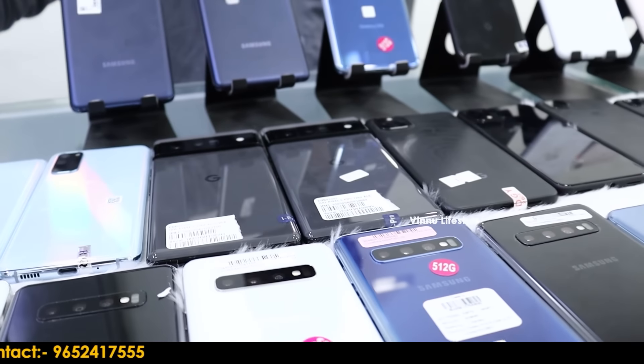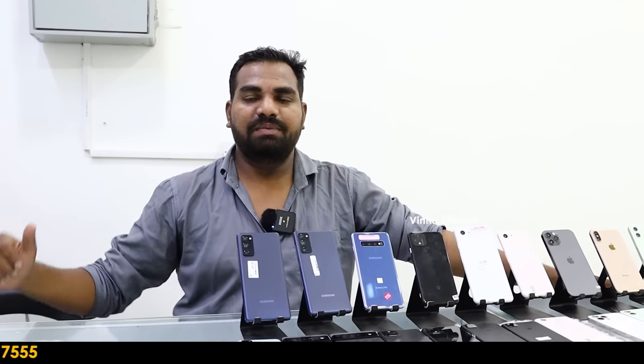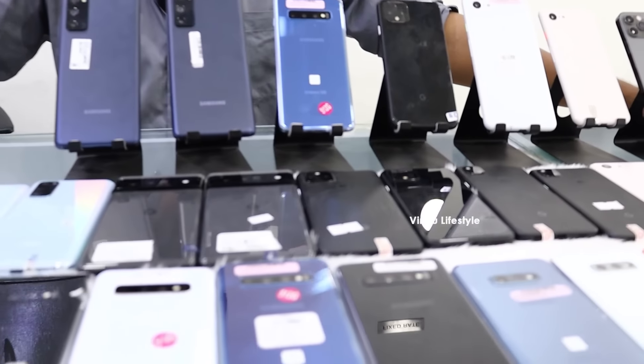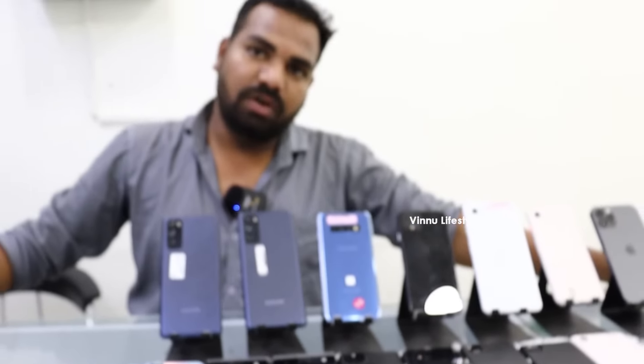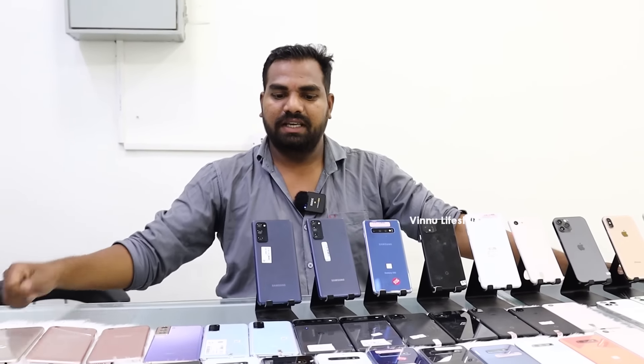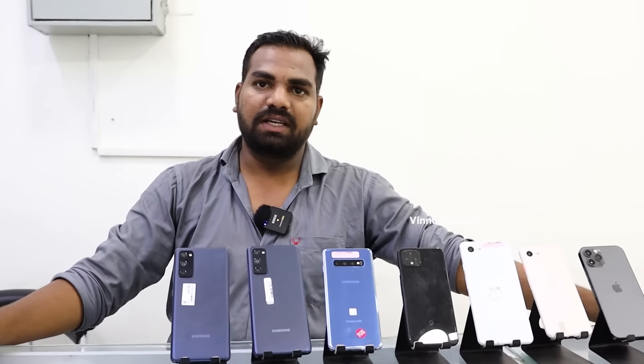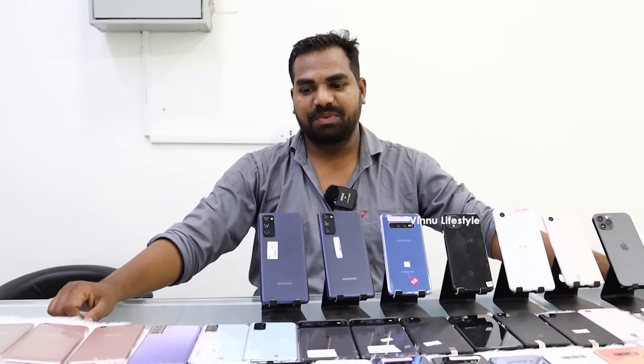Online check for Pixel 6 Pro shows 89,000. We offer it with one month checking warranty. You can buy this phone with cable and bill included. If you buy this phone, you get a second-hand rate with the same cable and a bill.